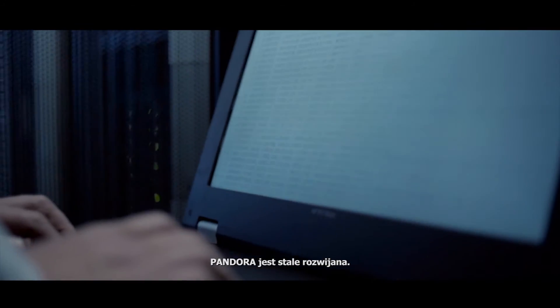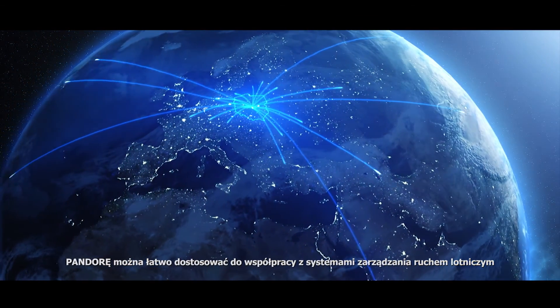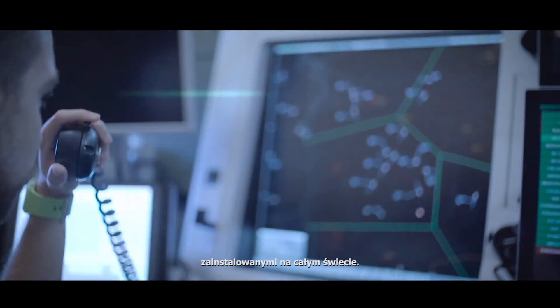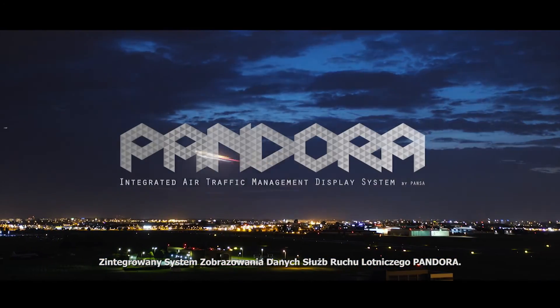Pandora is constantly evolving. Thanks to its modular and open structure, Pandora is easily adaptable to cooperate with air traffic systems installed worldwide. Integrated Air Traffic Management Display System Pandora, by PANSA.